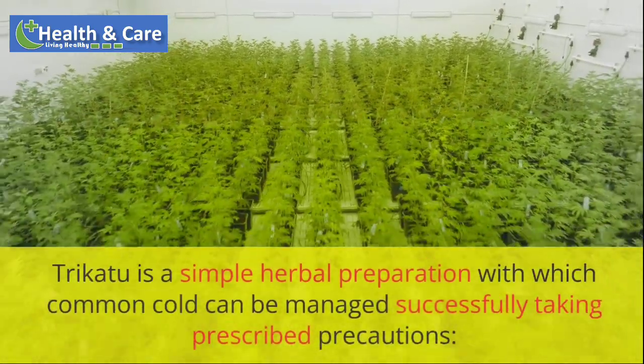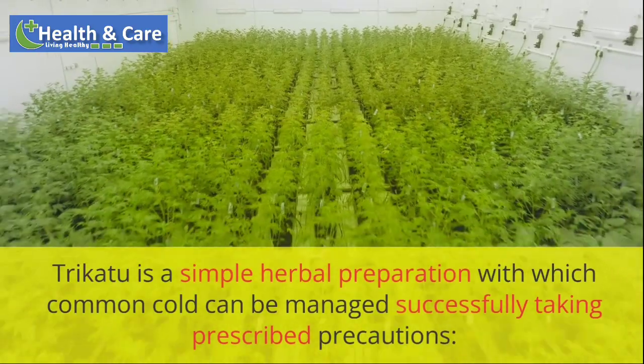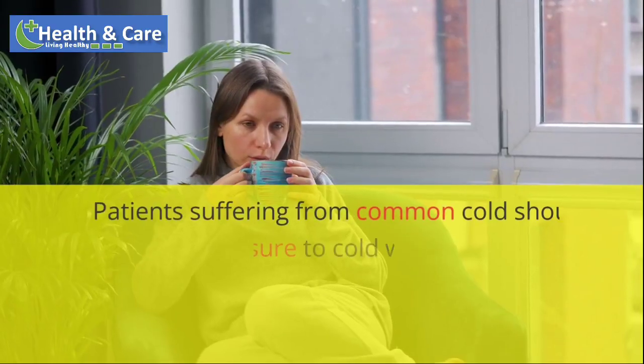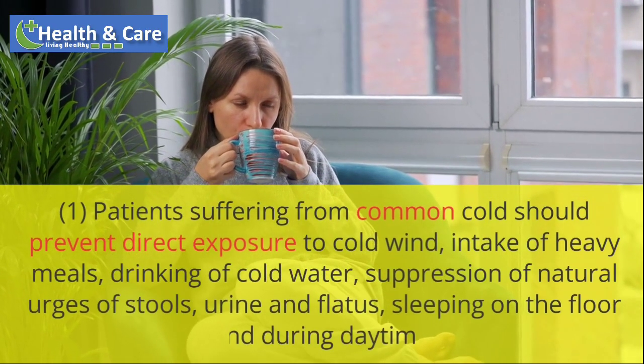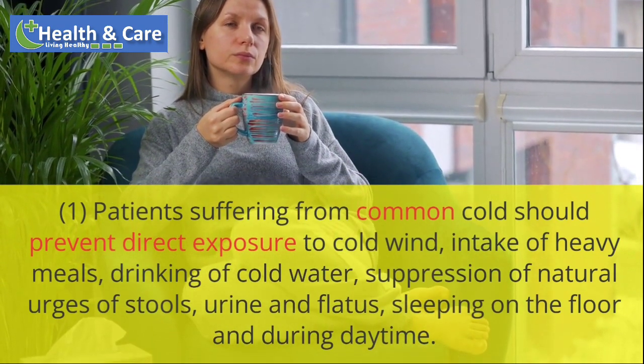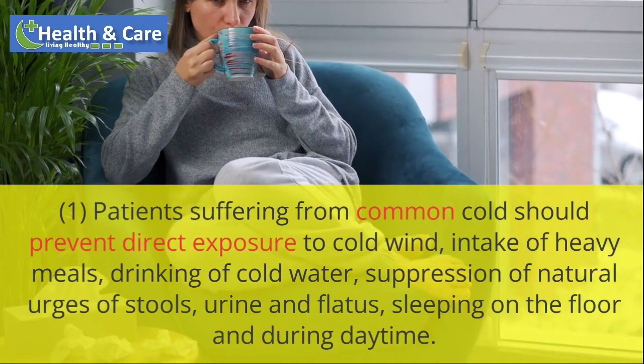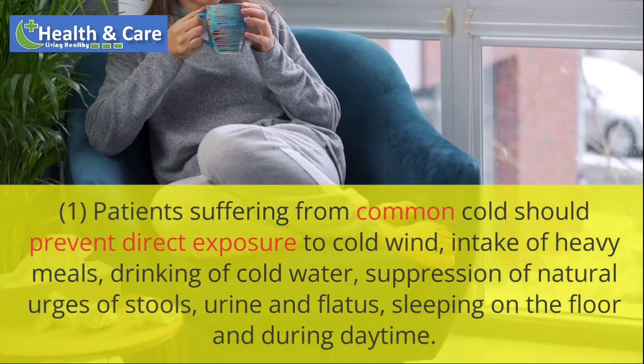Trichotu is a simple herbal preparation with which common cold can be managed successfully taking prescribed precautions. Patients suffering from common cold should prevent direct exposure to cold wind, intake of heavy meals, drinking of cold water, suppression of natural urges of stools, urine and flatus, sleeping on the floor and during daytime.